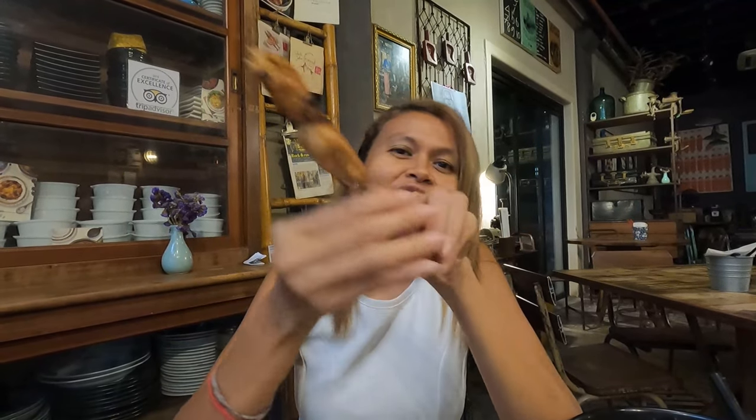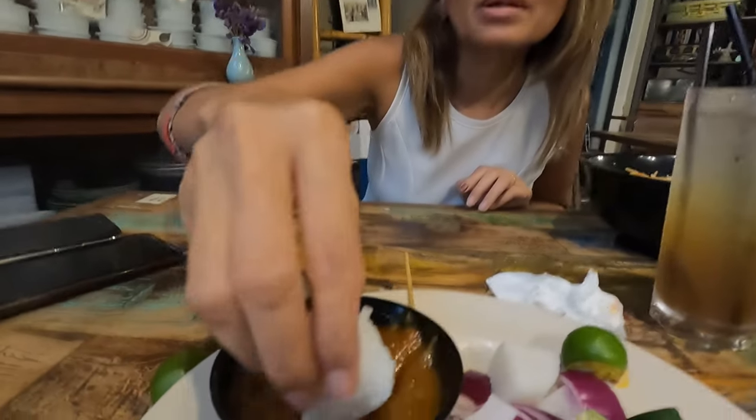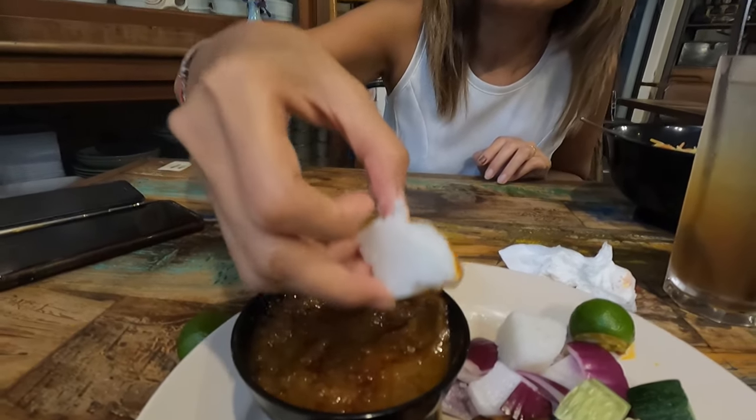They have beef satay as well — beef, chicken. And this one is typical Malay. What do you call this? Cube rice — this is my favorite actually. Dip, dip, dip. Mmm.